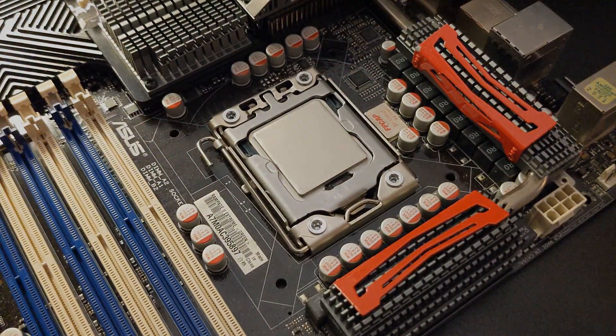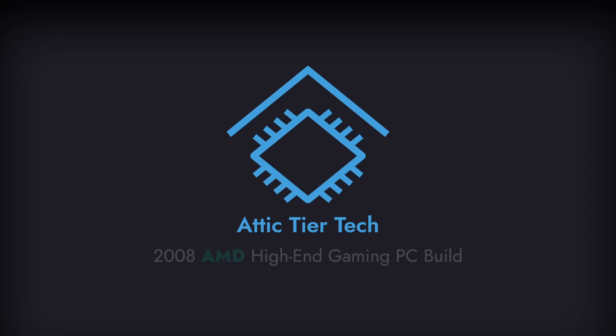So we saw an early i7 performance, but what about AMD Phenom? How capable was Phenom in 2008?